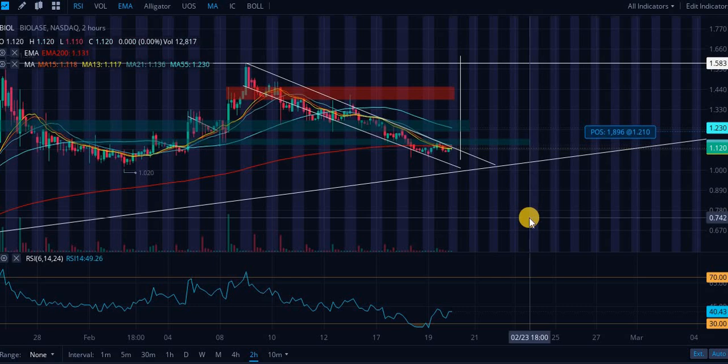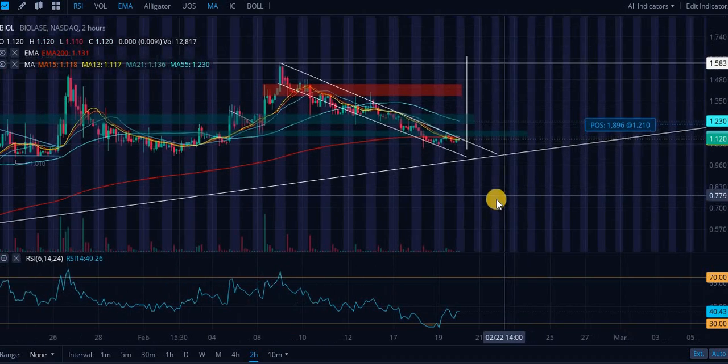BioLase technical analysis, fundamental statistics, along with reviewing my current positions and the price target, starting off with the price action.